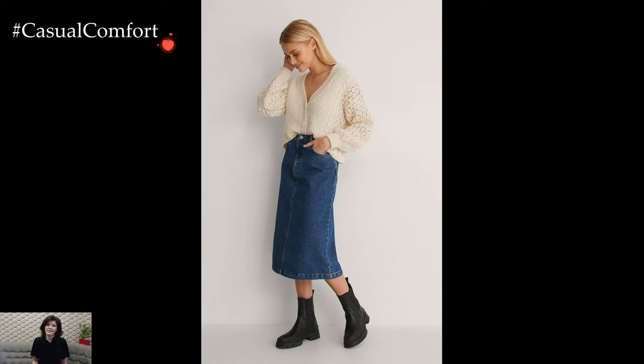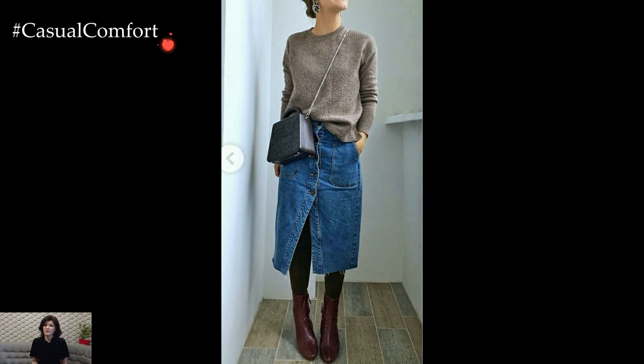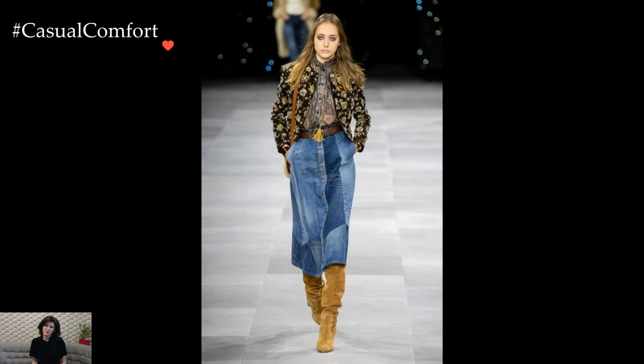Denim skirts, with their timeless appeal and versatile nature, stand as iconic wardrobe staples that effortlessly blend comfort with style. The beauty of denim lies in its ability to adapt to various aesthetics, making denim skirts a canvas for endless outfit possibilities.